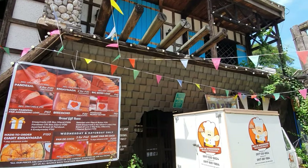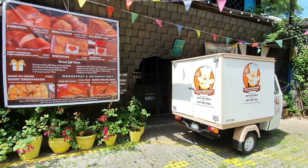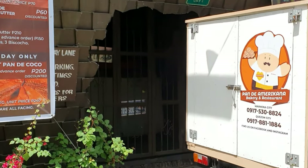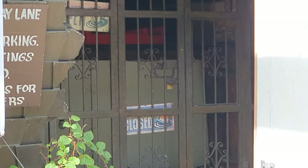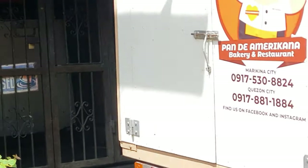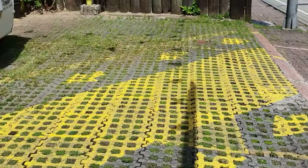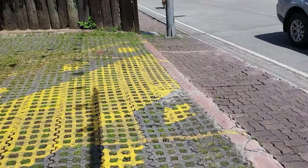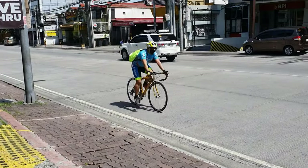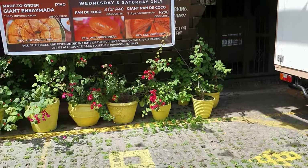This is actually a restaurant and bread shop. This is the entrance of the restaurant, but it's currently closed because of the pandemic. They redesigned it — what used to be a parking lot was converted into a drive-thru, so customers just drive through and buy the bread.